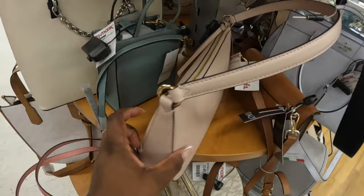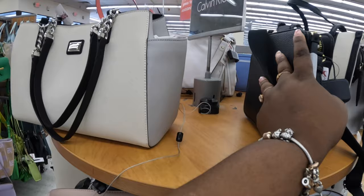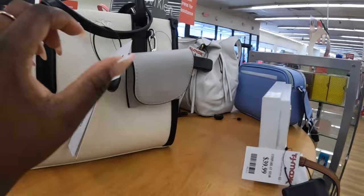How much is this one? $100 — Kate Spade. No, Michael Kors. This one is $50. This Calvin Klein is $60. This one is $60. This one is pretty and this one is $60.